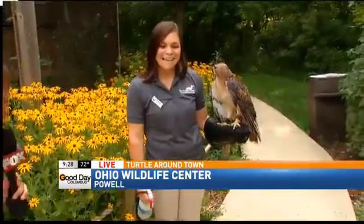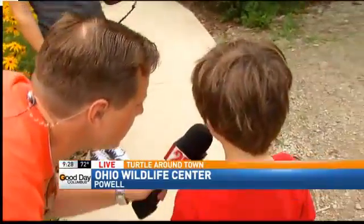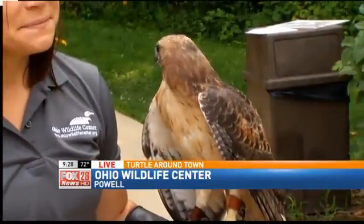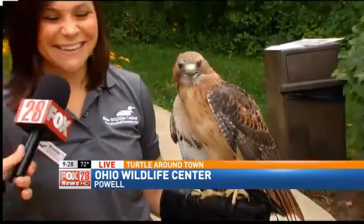Come over here, Zach, and look at this. Don't get too close, but there's a big bird right there. What do you think of that big bird? Pretty cool. What kind of bird do you think that is? A red-tailed hawk. Oh my gosh, he got it! Good job. This is an amazing bird.